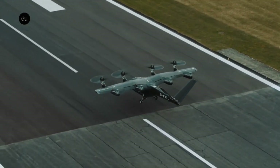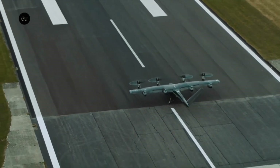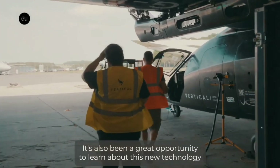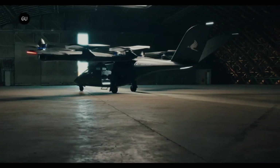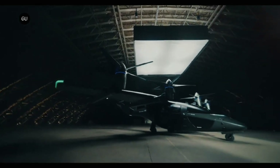The VX4 targets the same level of safety certification as current passenger airliners. It is still under development but has already achieved milestones, including a successful unmanned test flight in July 2023. The company behind it, Vertical Aerospace, boasts over 1,400 pre-orders from airlines and other commercial operators, indicating strong market interest.